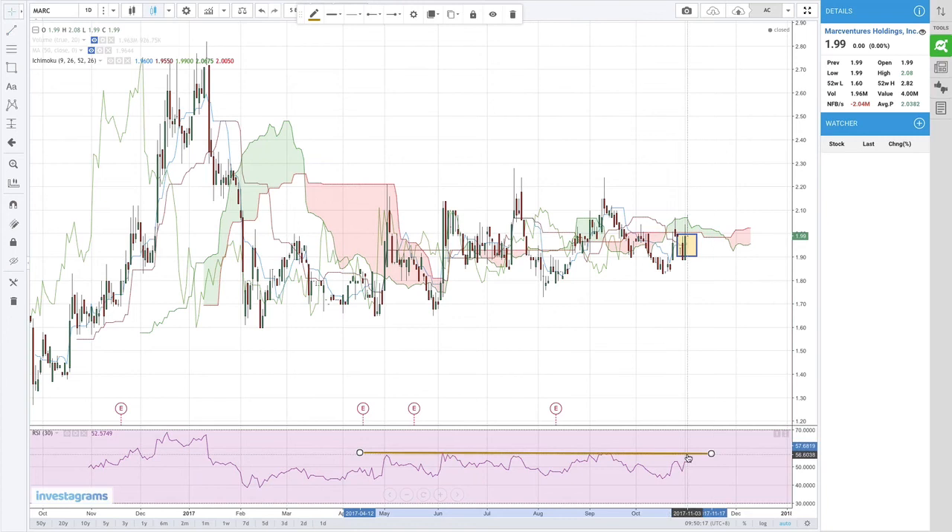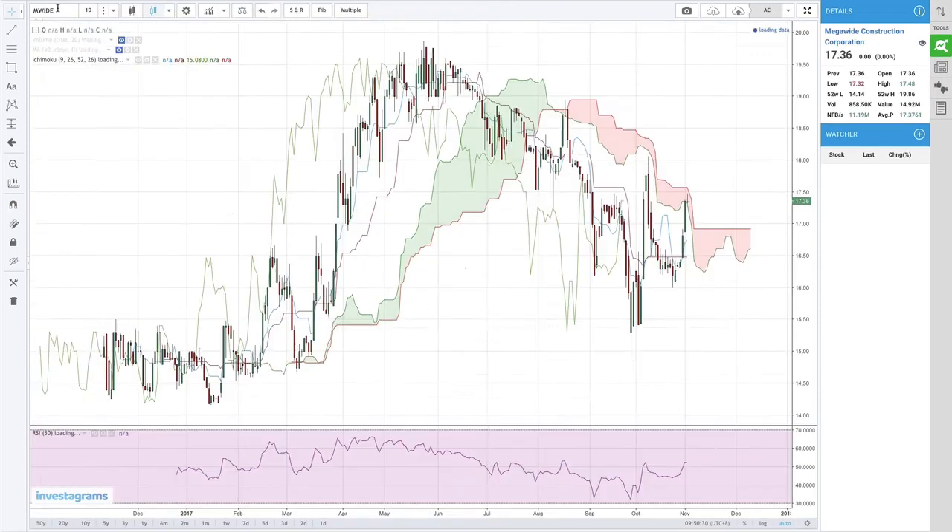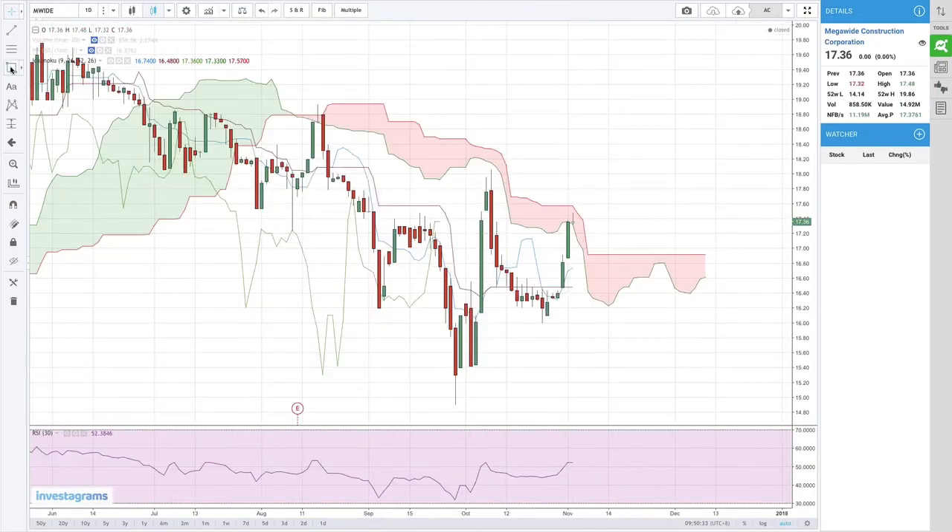Also there's one RSI resistance here and then a second resistance on top of it. M-Wide also tried to break above the Kumo pero nauntog. There's a bullish crossover but it was a weak one, below the Kumo. Also the Chico Span hit resistance at the Kijun Sen line. So wait for a breakout above the Kumo before entering M-Wide.